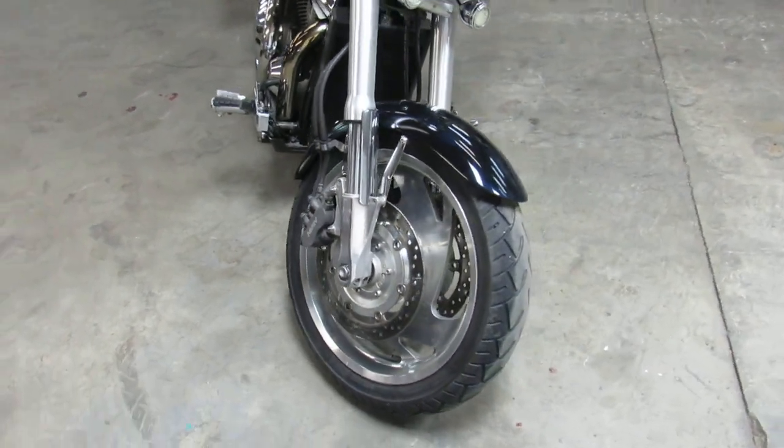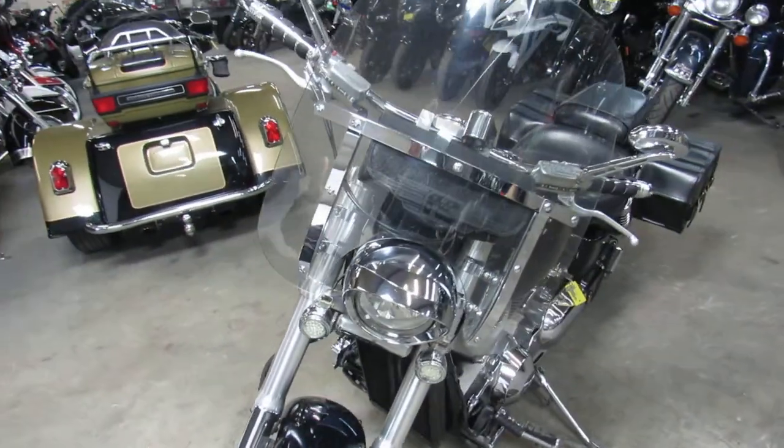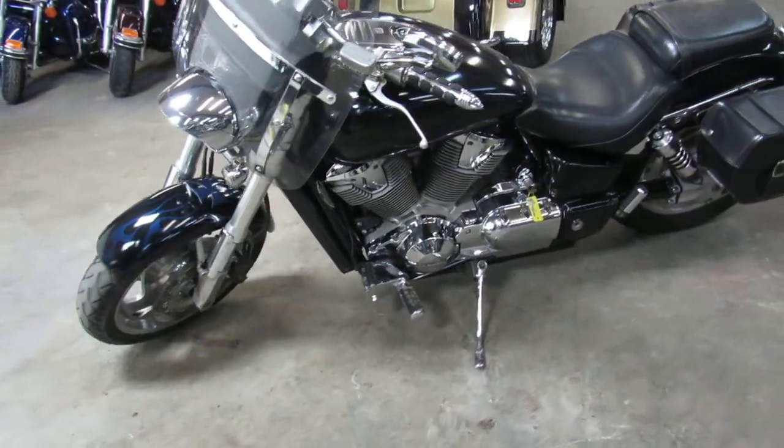Great bike, only $2,999 — would be a great layaway bike. We got easy financing, give us a call, we'll get it done. 810-648-9500.